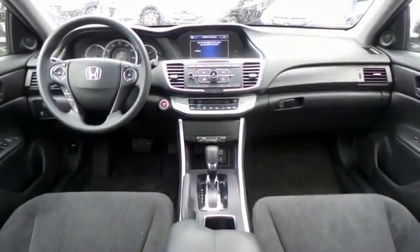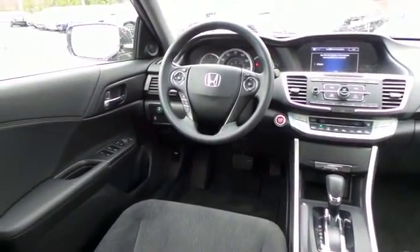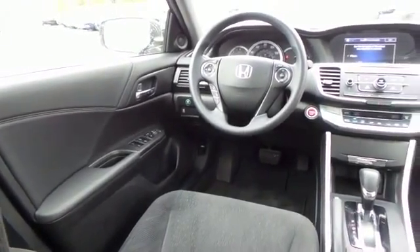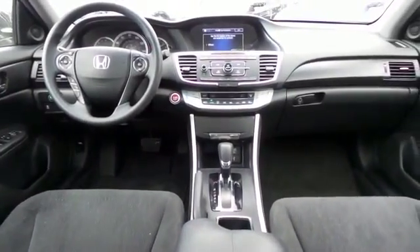This Accord EX comes well equipped with a reverse camera, power driver's seat, dual zone climate control, rear air conditioning, keyless push-button engine start, power windows, mirrors and door locks, and keyless entry.